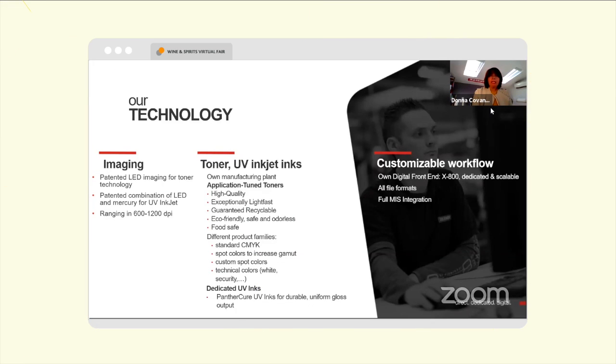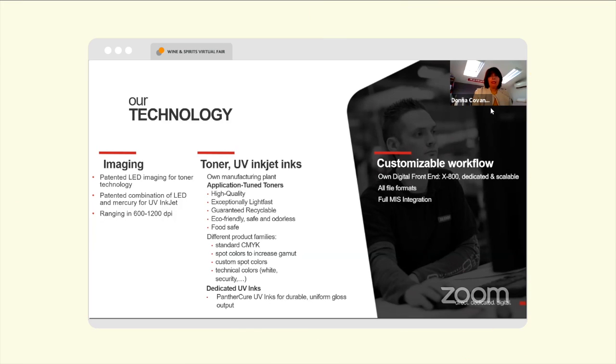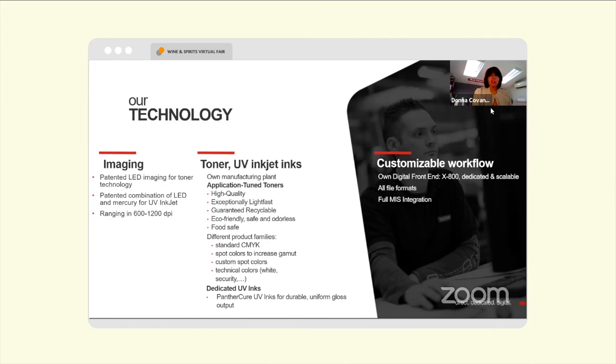A little bit about our technology: we are what we like to call ourselves technology agnostic. That means we offer dry toner technology as well as UV inkjet technology.